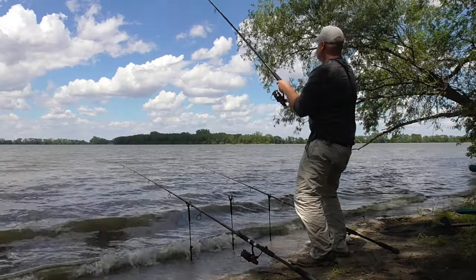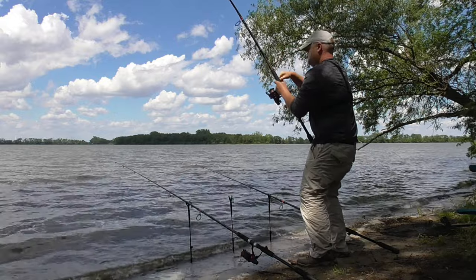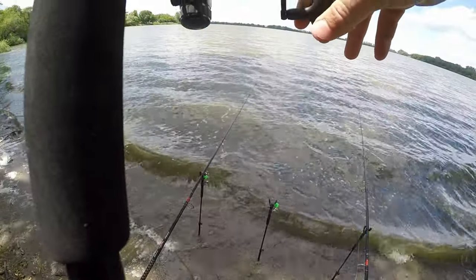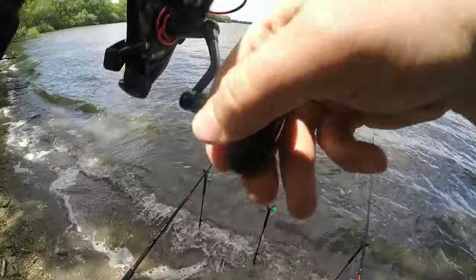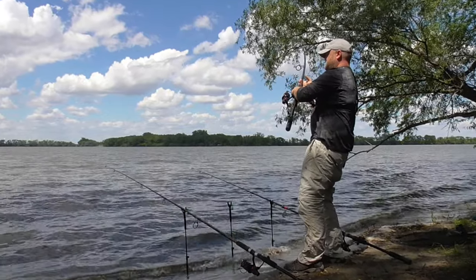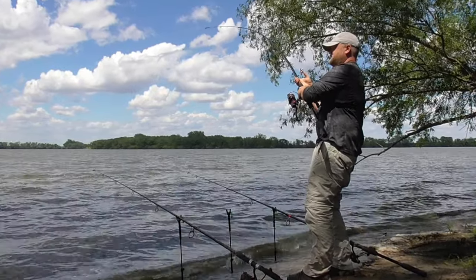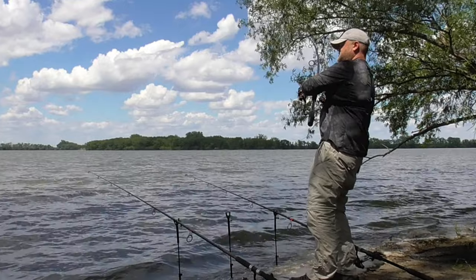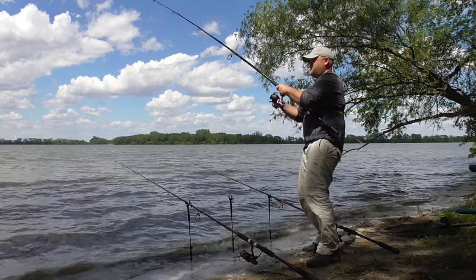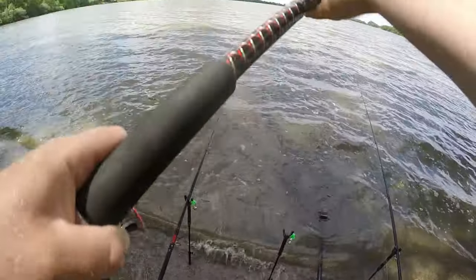We are in business, and it is not a small fish. It's going off to the left, just cruising off to the left. There is a lot of weight on this. He's in my other line, tail hitting the line. It's right here in front of me.